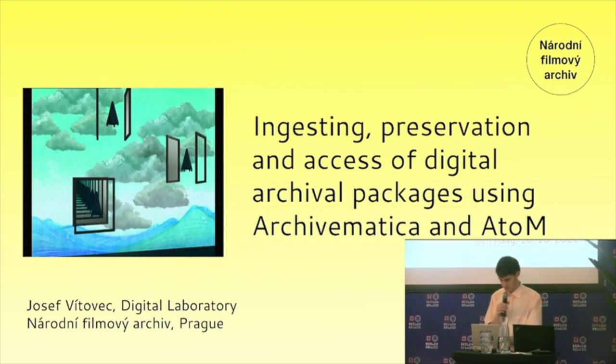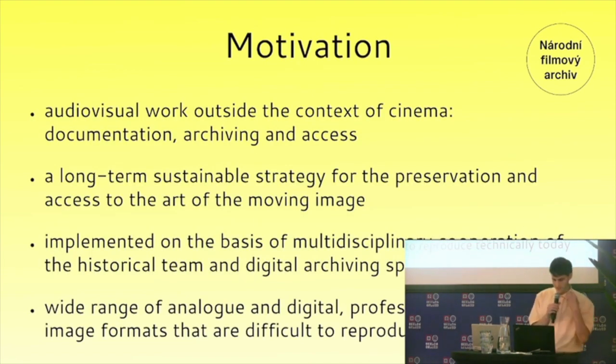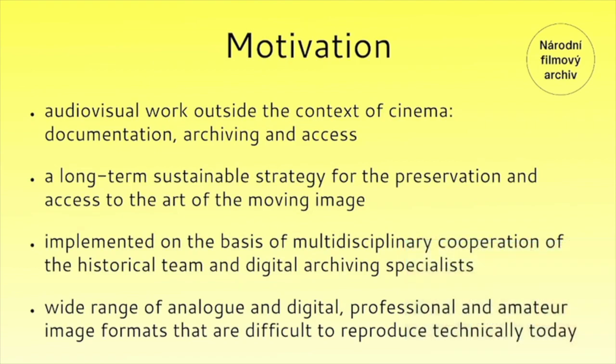To put into context why I have a presentation on this subject: in 2020 Národní Filmový Archiv in Prague started a three-year-long project called 'Audiovisual Work Outside the Context of Cinema, Documentation, Archiving and Access' that aims to develop a long-term sustainable strategy for the preservation and access to the art of the moving image.